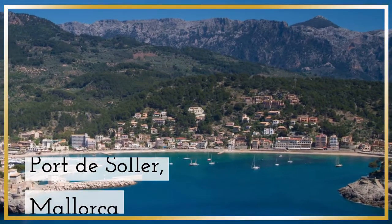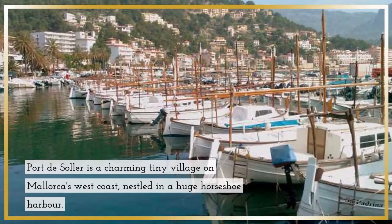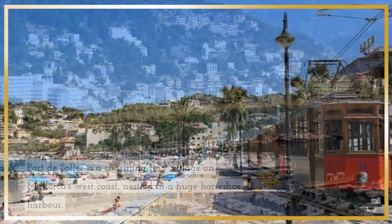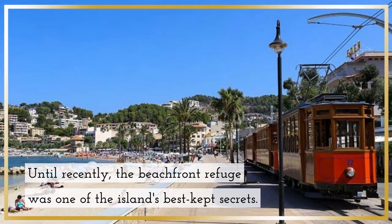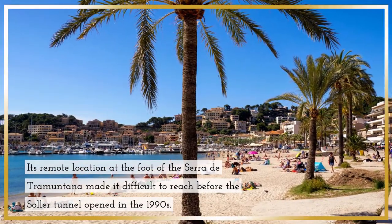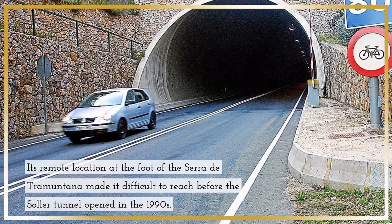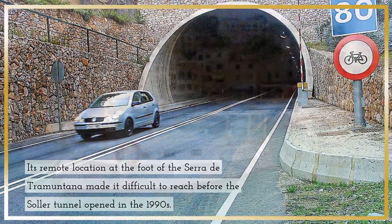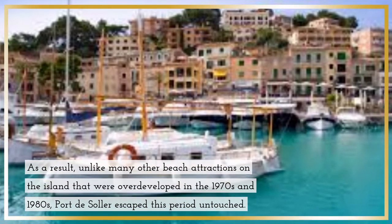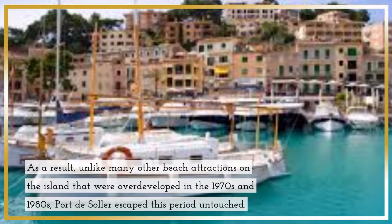Port de Soller, Mallorca. Port de Soller is a charming tiny village on Mallorca's west coast, nestled in a huge horseshoe harbour. Until recently, the beachfront refuge was one of the island's best-kept secrets. Its remote location at the foot of the Cerro de Tramuntana made it difficult to reach before the Soller Tunnel opened in the 1990s. As a result, unlike many other beach attractions overdeveloped in the 1970s and 1980s, Port de Soller escaped this period untouched.